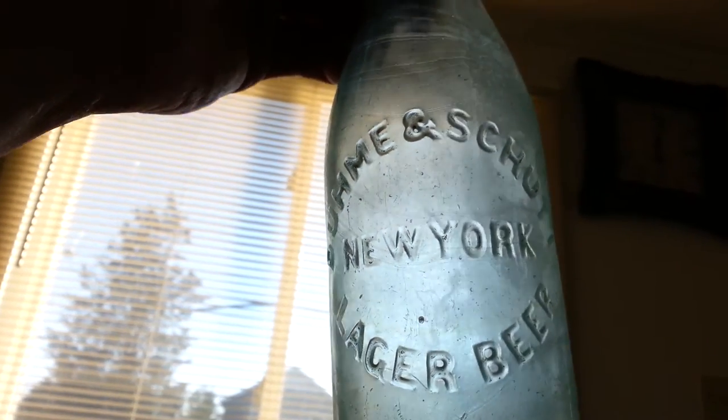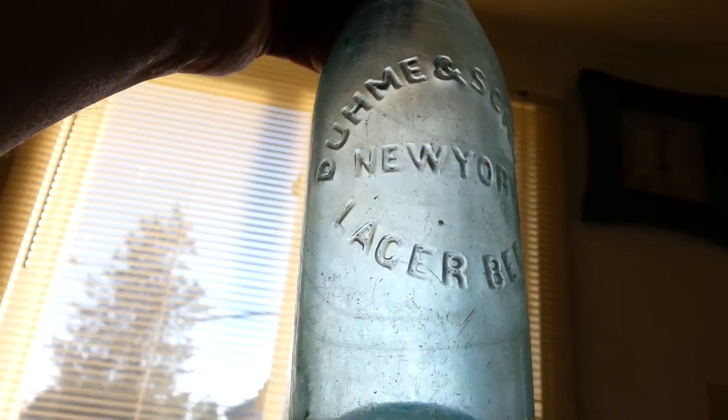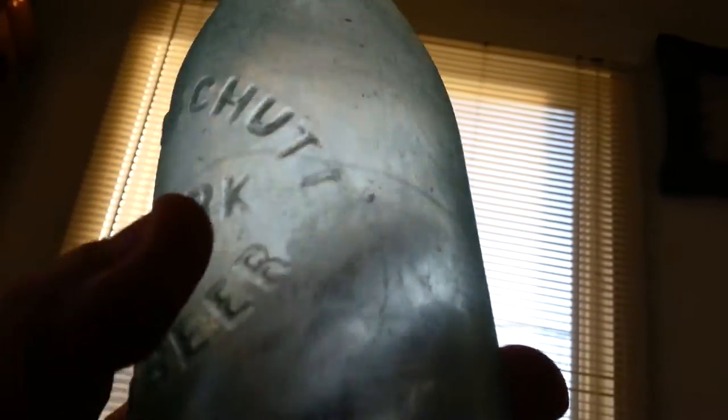Another blob top — D-U-H-M-E, 'Duhme and Schut,' lager beer, New York. I thought it was real scratched up, but when I cleaned it, all these — I don't know if you can see them in the light — they're like twist marks, and they continue all the way down and all the way around the bottle. There are regular scratches on it, but all of those twist marks are all over.